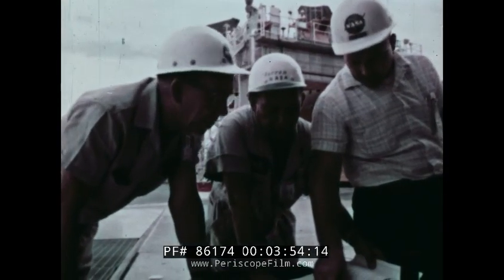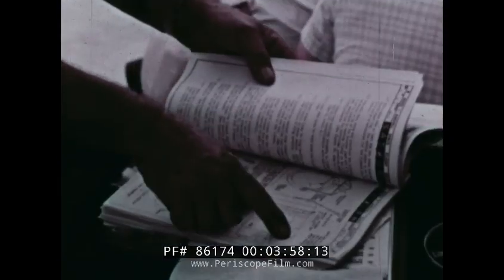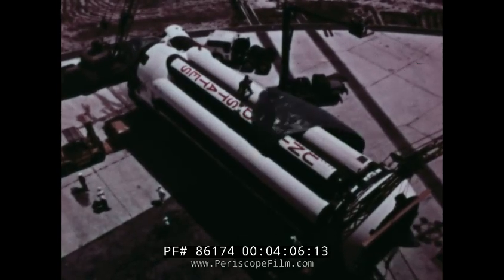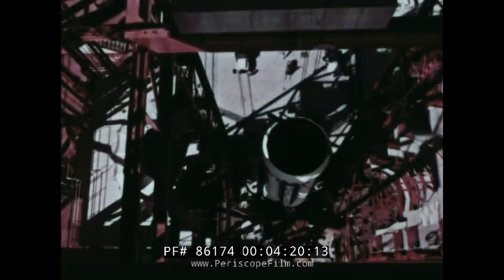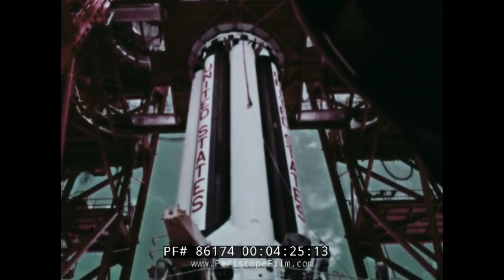August 15, 1961 — three years to the day since the program began — launch site personnel made preparations to erect this first huge test rocket. The first section moved into place was the booster stage. This was to be the first of ten proposed C-1 test flights that would show how the clustered engines performed in flight, how the structure of the vehicle's airframe behaved, how the guidance and control systems functioned, and how the launch facilities and ground support equipment operated.